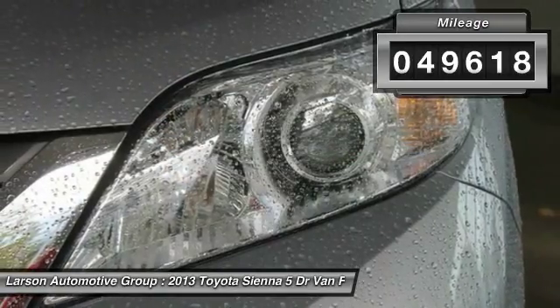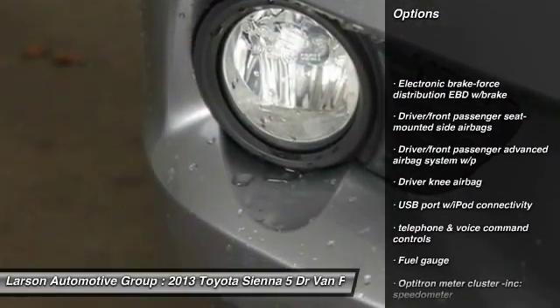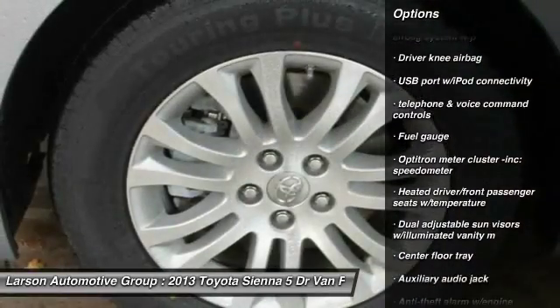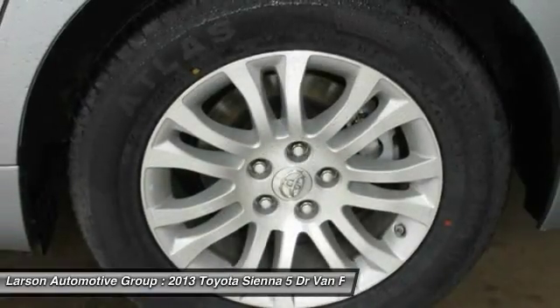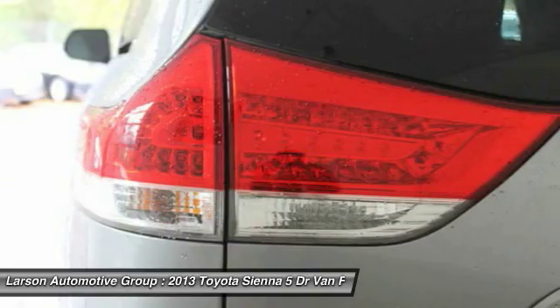Here are some of this vehicle's great options: front wheel drive, 6-speed automatic transmission standard, auto-dimming rearview mirror, PPO, cruise control, captain chairs, FWD, auto headlight on-off, clock, fog lights, daytime running lights.